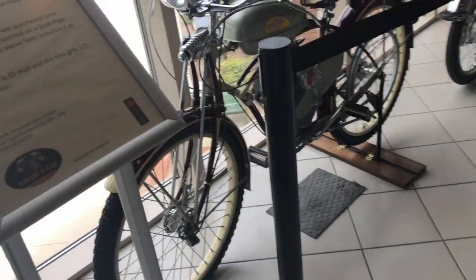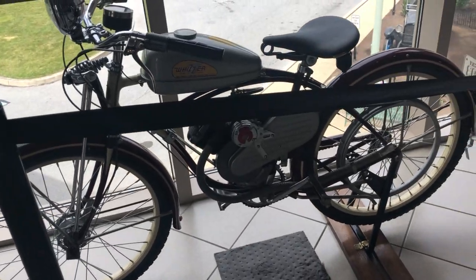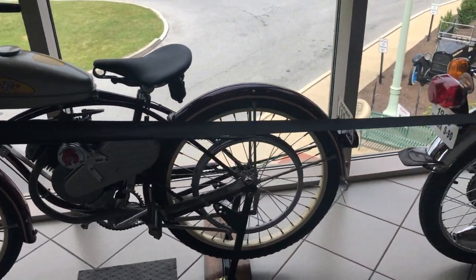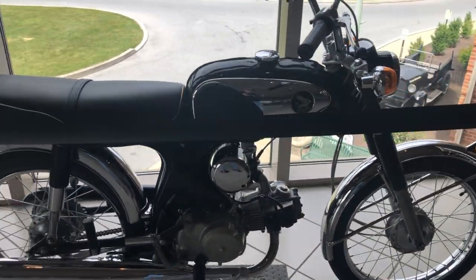There's another Wizard Motorbike. This is 1946 — gets 125 miles to the gallon and goes 35 miles an hour. 1969 Honda. Beautiful sleek design.